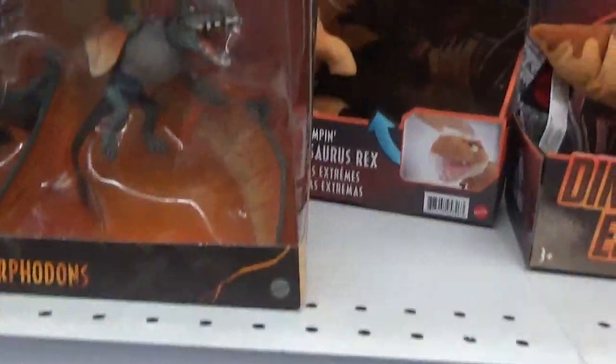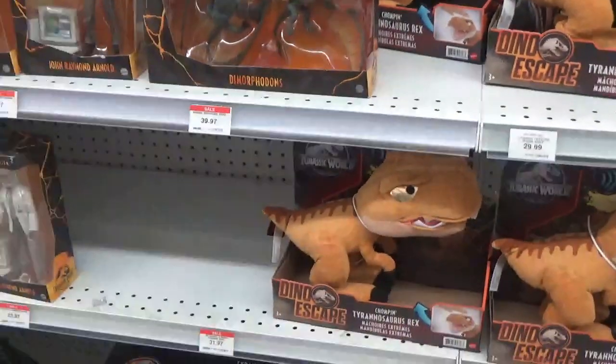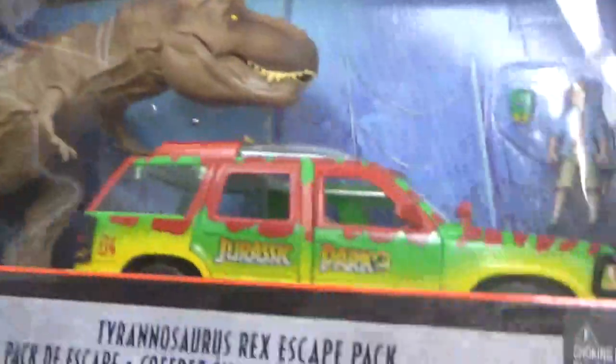I haven't seen the Dimorphodons in a while, but my friend down in the States has already got me those guys, so I won't be picking them up today. I will be getting, however, this set.